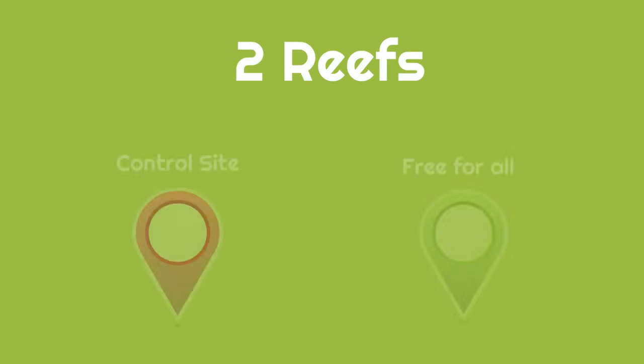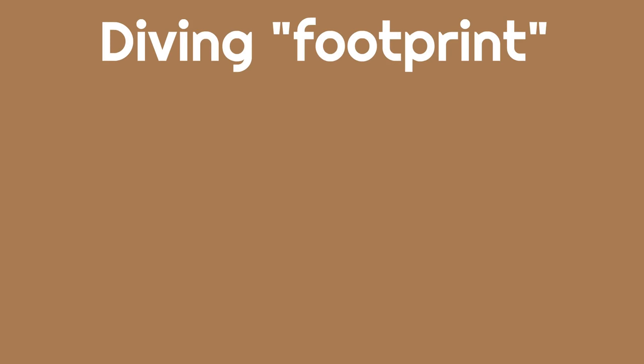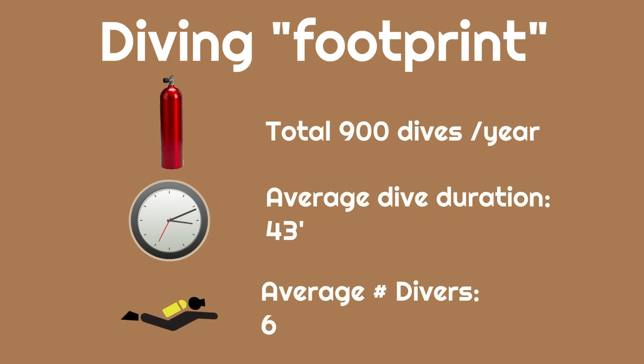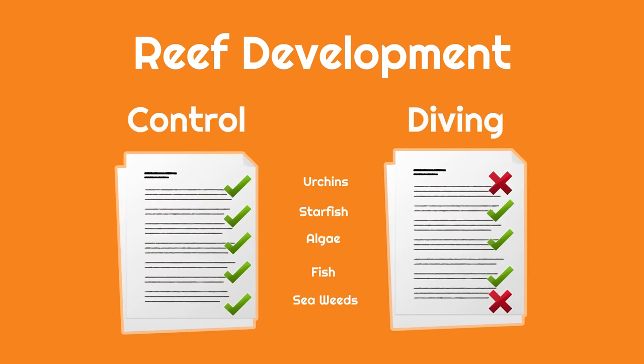What we plan on doing is to create two artificial reefs with underwater sculptures. One will act as the control site, where only members of our research team will be allowed to dive, whereas the other will be the main diving attraction, free for everyone. With the collaboration of the local diving shops and the individual divers, we hope to log almost every dive, in order to gather relevant data and estimate the extent of the diving footprint at the free site. That data will be correlated to the findings regarding the development of both reefs, in order to search for potential differences between the two sites.